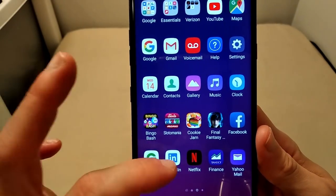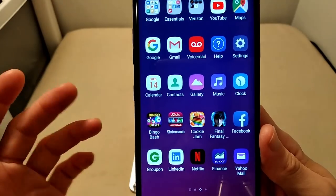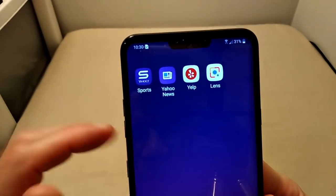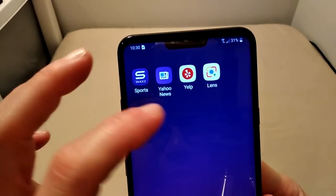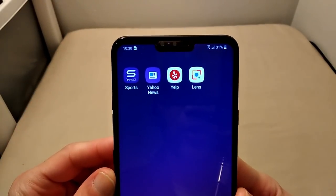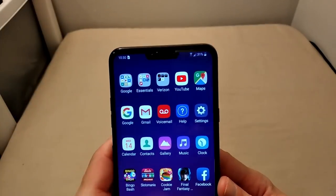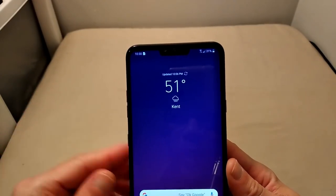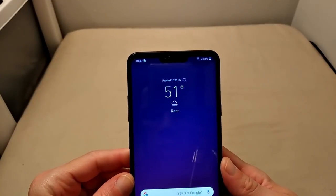We do have Facebook pre-installed, Groupon, LinkedIn, Netflix is pre-installed, Yahoo Finance, Yahoo Mail, Yahoo Sports, Yahoo News, Yelp, and Lens. The good thing about a lot of these pre-loaded applications is that if you do not want them, you can uninstall them to free up space on your device.